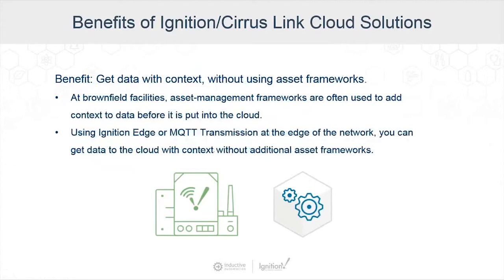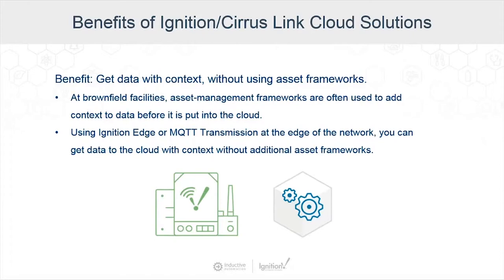Another great benefit is getting data with context without using expensive asset frameworks. At brownfield facilities, asset management frameworks are often used to add context before data goes to the cloud. Using Ignition Edge or MQTT transmission at the edge of the network, we can get data to the cloud with that context without needing additional asset frameworks. These solutions also bring cloud computing and edge computing together. Edge computing has been getting a lot of attention, with some analysts predicting it will make the cloud less relevant — we think that's incorrect. Edge computing is an essential part of getting data across the enterprise and into the cloud.